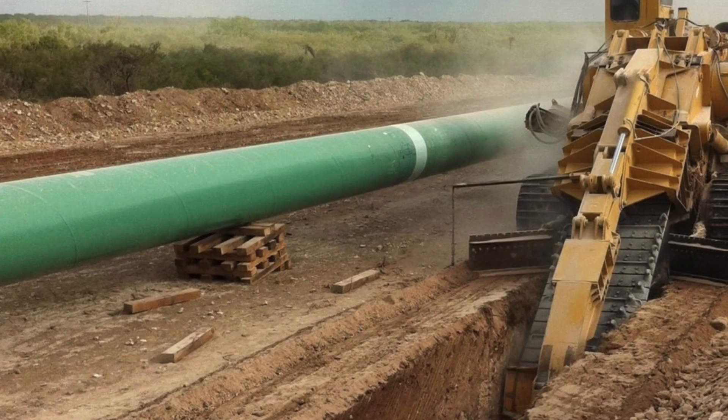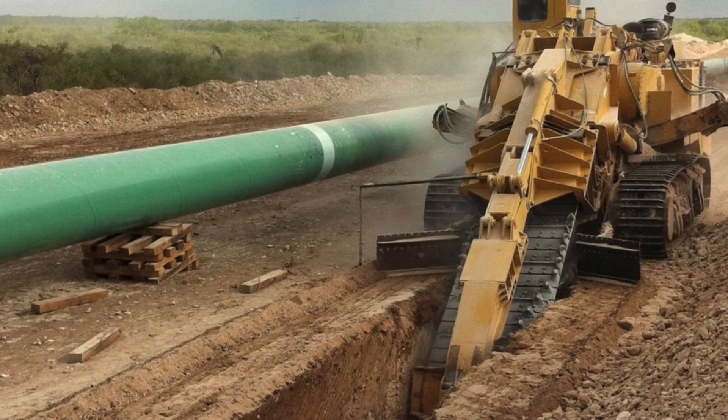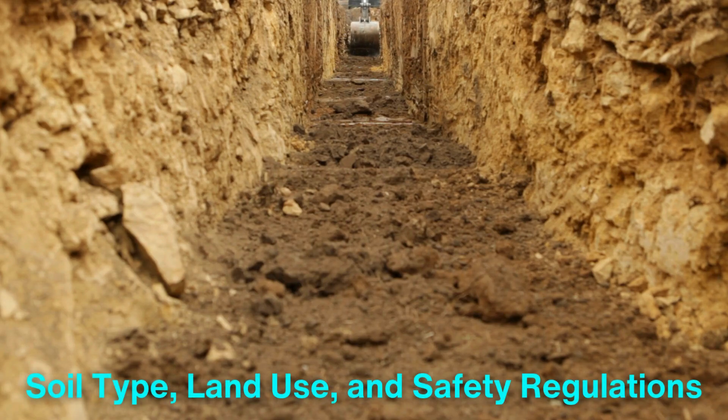The actual construction of the pipeline begins with trenching, where a trench is dug along the pipeline route to house the pipes. Trenching machines or excavators are used to dig the trench to a specific depth, which varies depending on factors such as soil type, land use, and safety regulations.